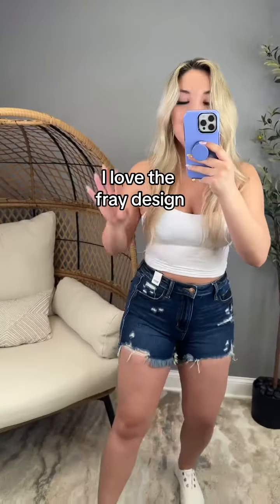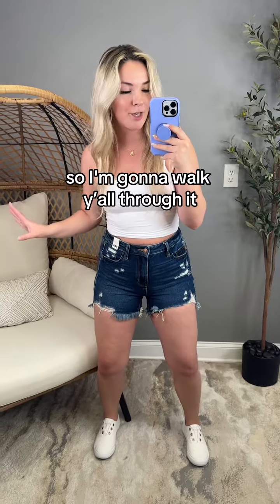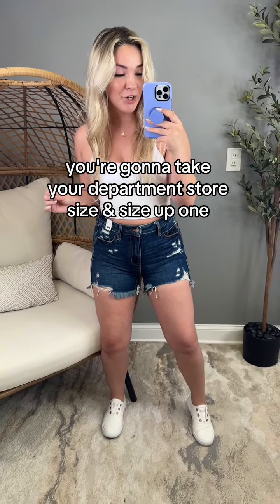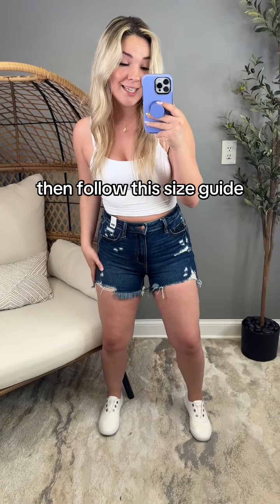I love the fray design. The sizing on these ones is just a little bit different than your typical Judy Blue, so I'm going to walk y'all through it. For sizes 0 to 15, you're going to take your department store size, size up one, and then follow the size guide.